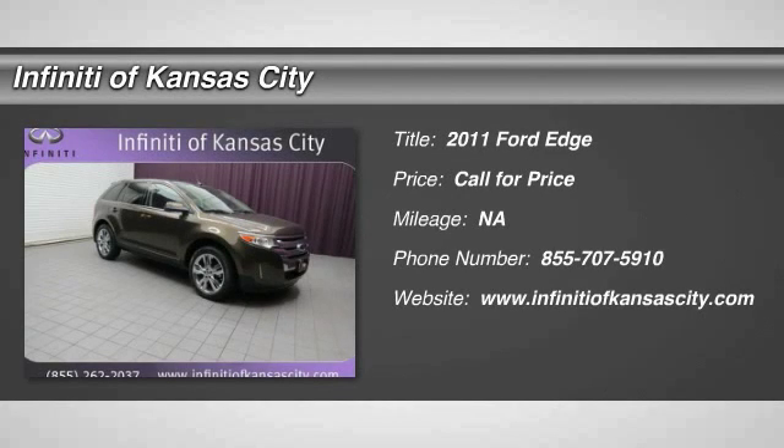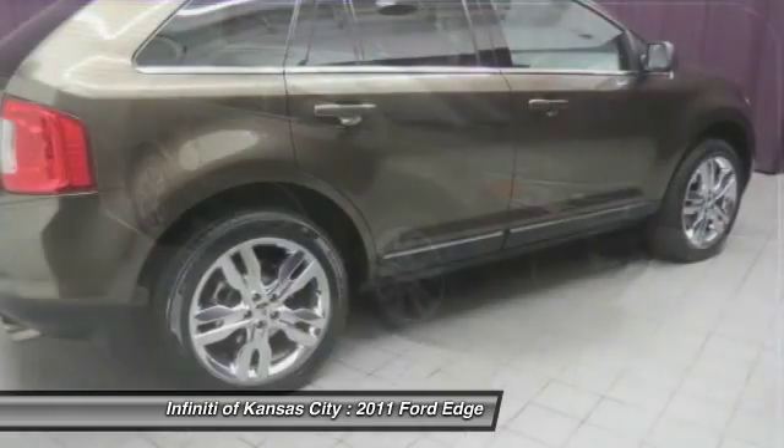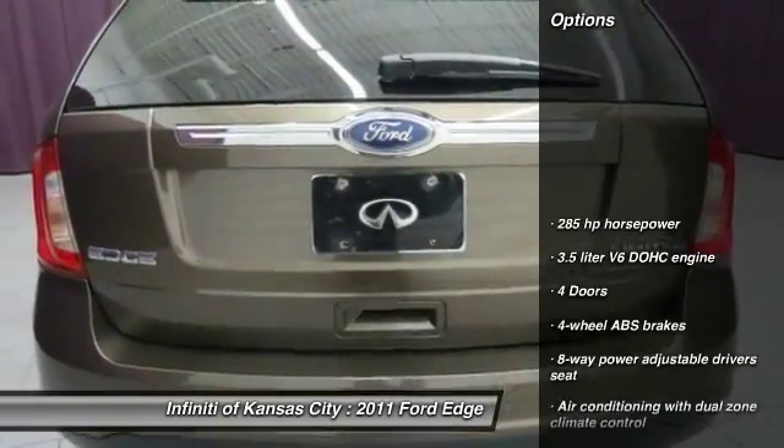The 2011 Ford Edge thrills with more power and miles per gallon. Either way, you're in for an exhilarating experience with Ford Edge. Here are some of this vehicle's great options.